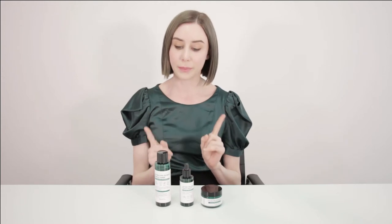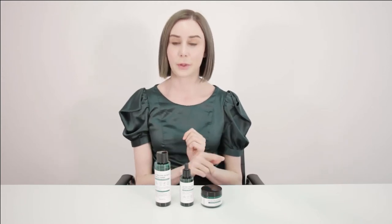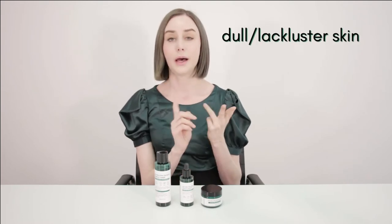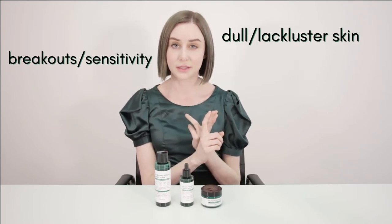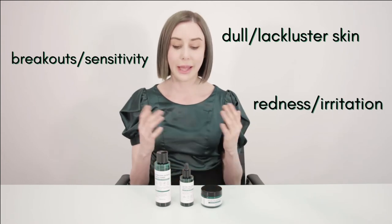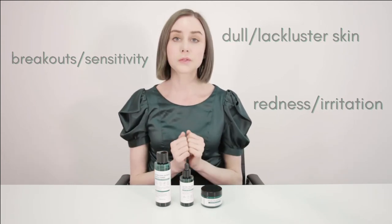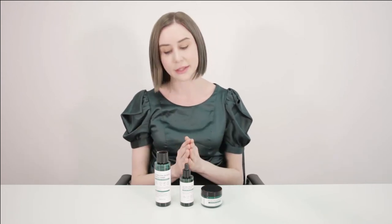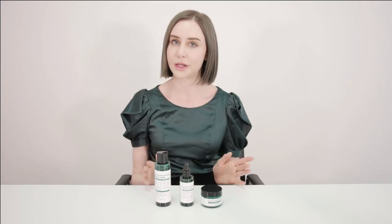The people I would recommend these three products for are people that have dull, lackluster skin, any kind of breakouts or sensitivities, redness, irritation, and acne as well. You can also make them work for people like me that have dry skin but are prone to breakouts. The way to do that is to introduce them into your routine maybe just once or twice a week, and then for the rest of the time stick to your more hydrating products.